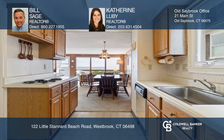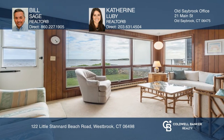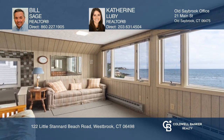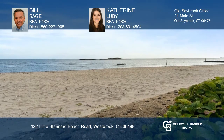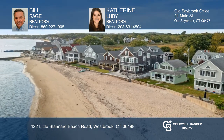Built as a duplex home, features include a galley kitchen, a large combination living and dining room, three bedrooms and two baths. The second floor is accessed by an exterior staircase. Act now and make this home yours by calling Bill Sage and Catherine Luby.